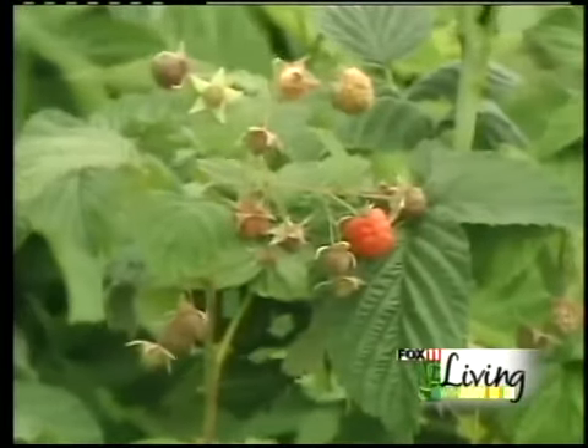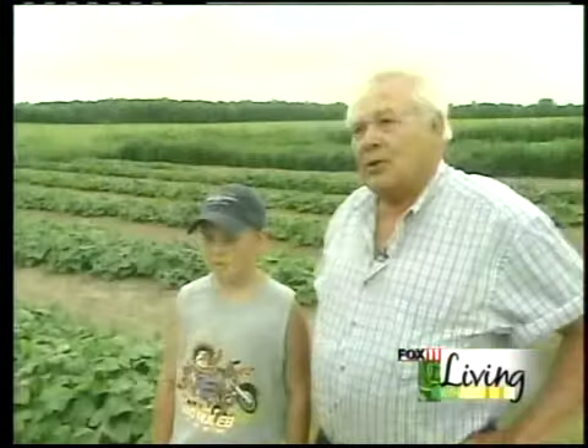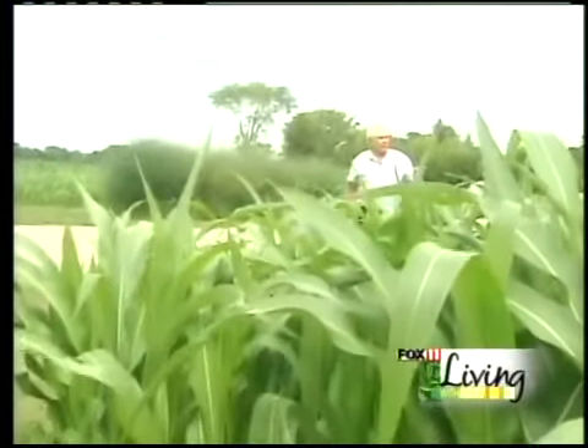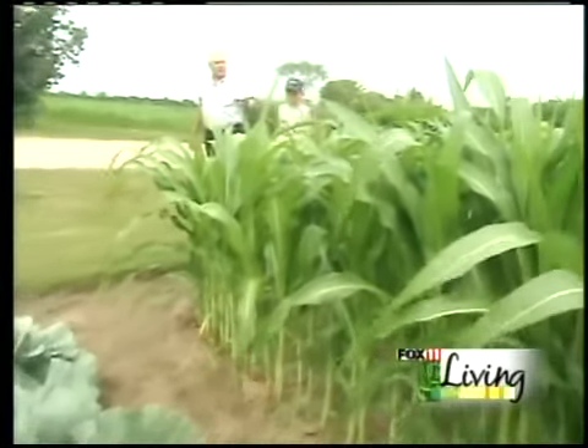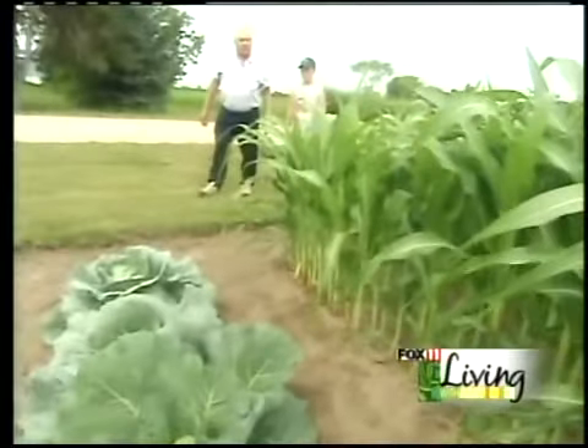We have raspberries, peas, cucumbers, muskmelons, watermelons, pumpkins. And this here is our sweet corn and popcorn. I grow popcorn every year too. I got a couple rows of popcorn right here, and the rest is sweet corn.